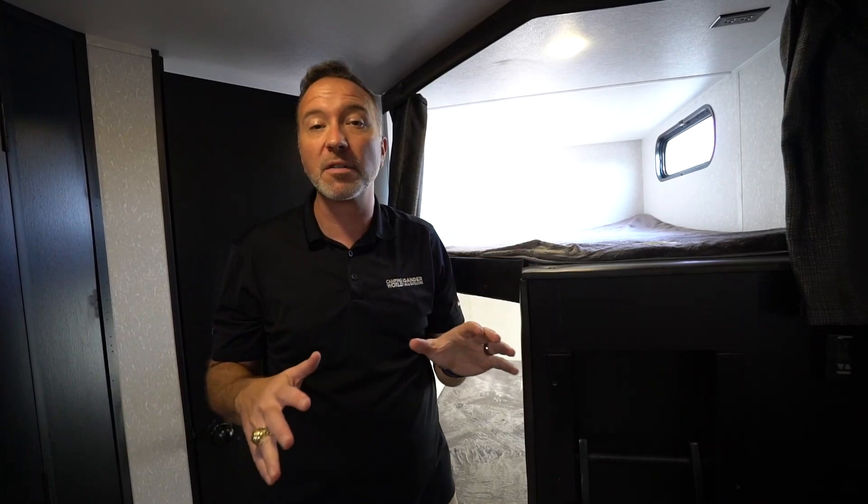Hey, what's up everybody? It's Chris Young. I'm standing inside the all new 2021 Forest River Graywolf 26 DBH. One of the most popular floor plans for families because of the features, the amenities, but more than that, the layout. It gives you room to sleep seven or more people easily and comfortably. Plus, you got a U-shaped dinette, tons of features, and an outside kitchen.